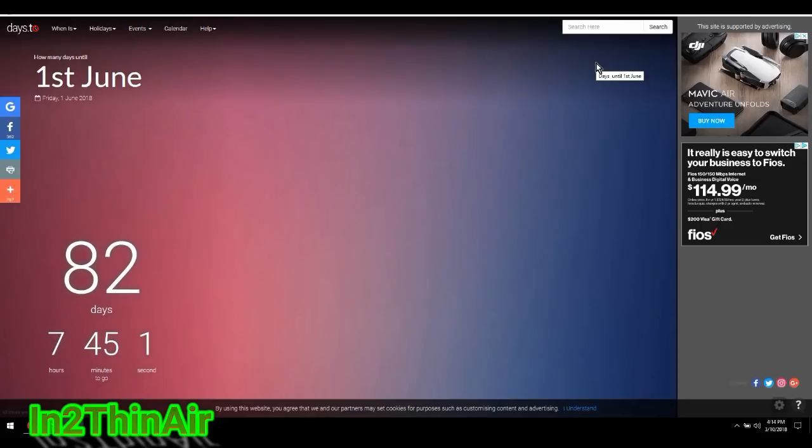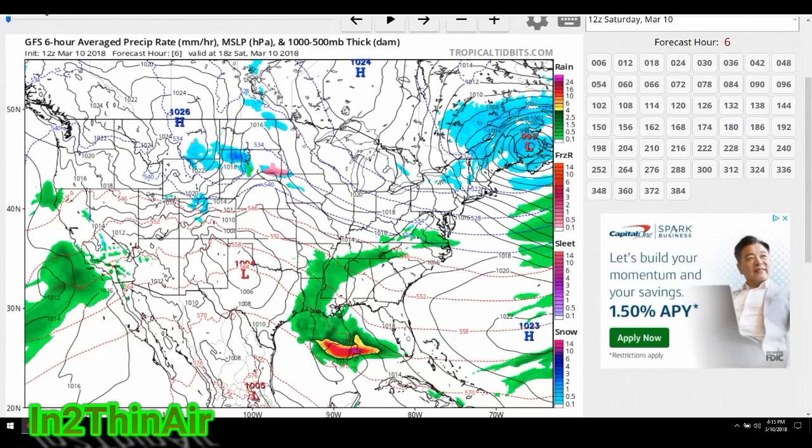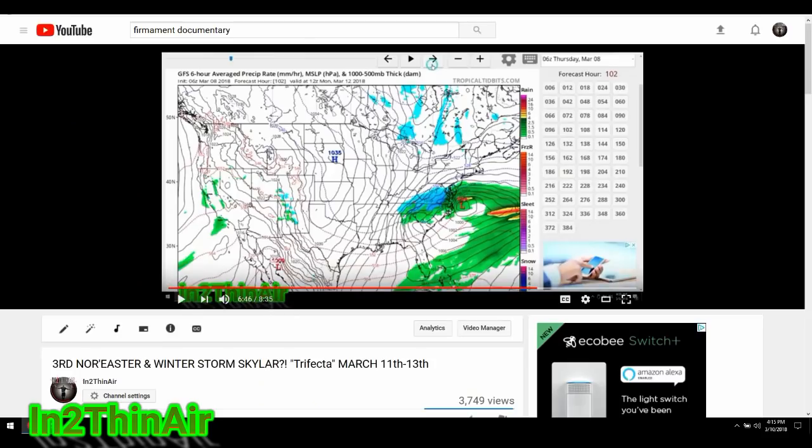Also, do not forget we spring forward overnight tonight. I always forget that, so I figured I'd throw it in the video to remind those of you that also tend to forget. I forget every single year, pretty much without fail.